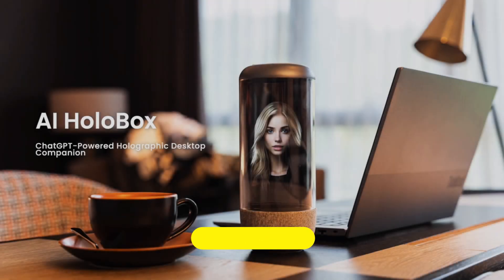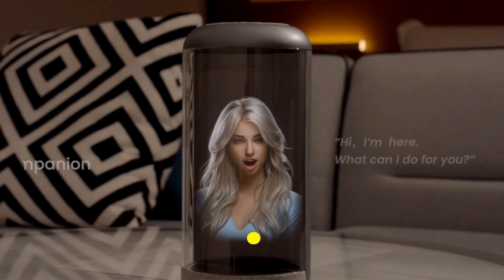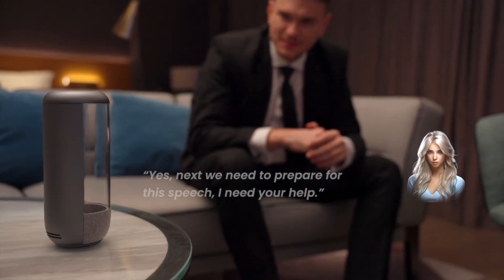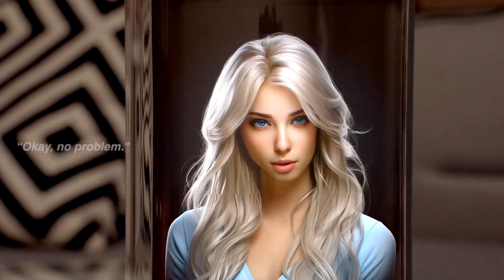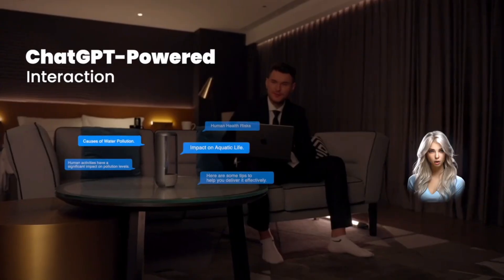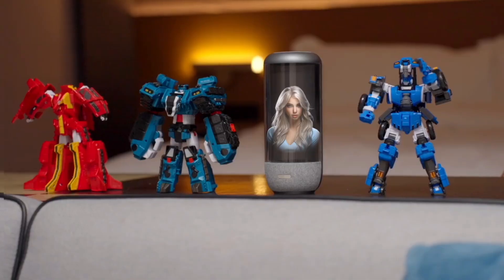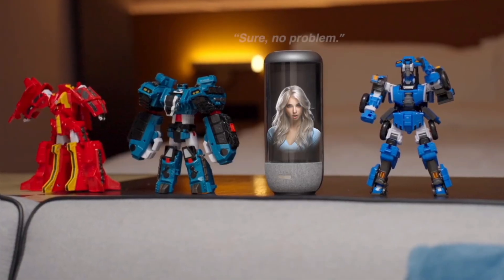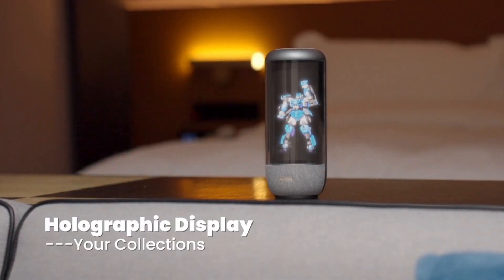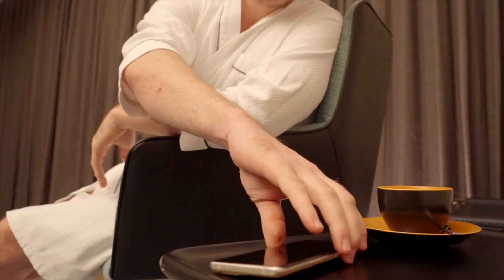AI Hollowbox: this new desktop companion known as the AI Hollowbox combines cutting-edge holographic displays with voice interaction powered by artificial intelligence. ChatGPT is the engine that drives everything, providing a one-of-a-kind combination of audio and visual experiences. It is possible to have a conversation with your digital buddy at any time, and through a mobile application it also gives you the ability to upload and relive your favorite videos.